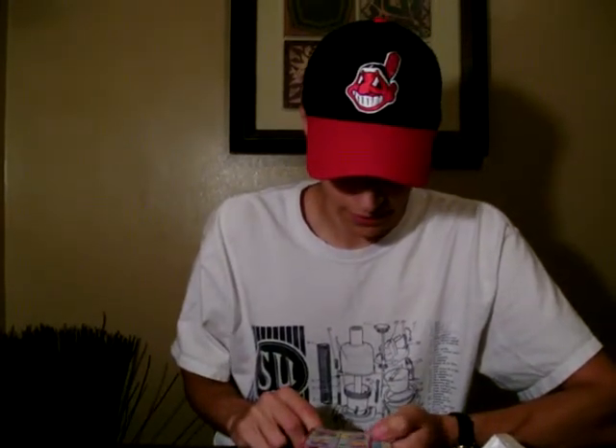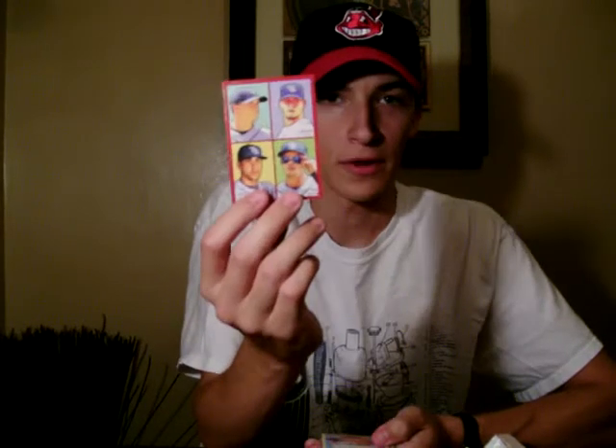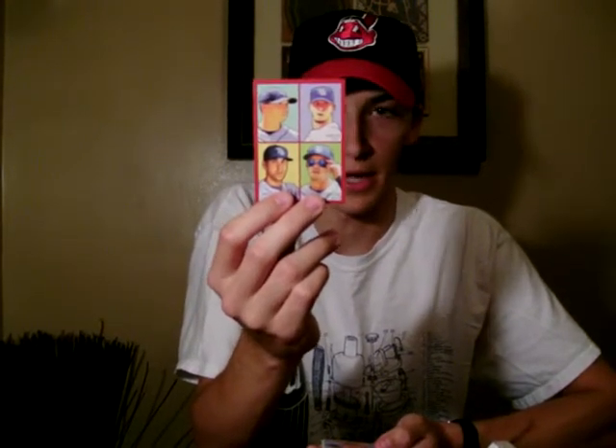And this is pretty cool — it's a 4-on-1 card of the Tampa Bay Rays. I might as well start rooting for the Rays because I seem to be doing pretty good pulling Rays cards, especially David Price and Evan Longoria. We've also got James Shields on here and Scott Casimir, our pitcher.